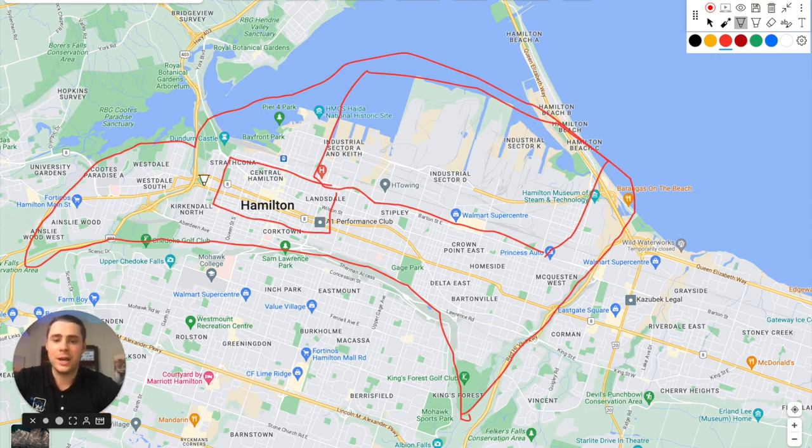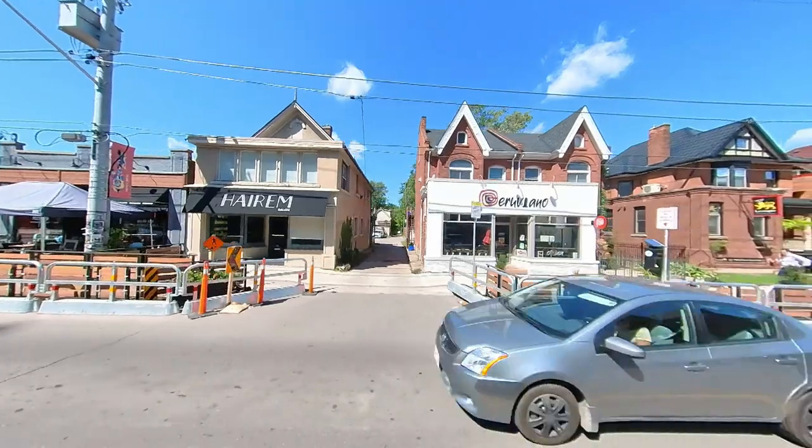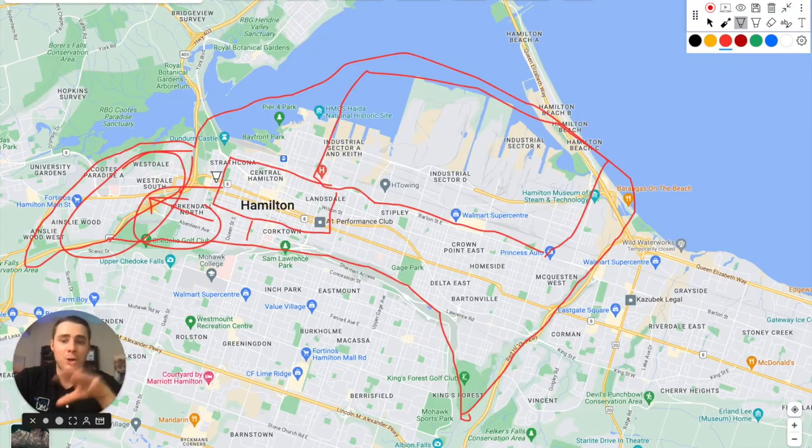Outside downtown, the west side of Hamilton is where you'll find McMaster University on the other side of the 403. A lot of McMaster students live in Westdale or Ainsley Wood. You also have the Kirkendall neighborhood with Locke Street lined with great local businesses. In central Hamilton, you'll find a lot of older red brick homes — many recently renovated — perfect for families wanting large detached homes in walkable neighborhoods.